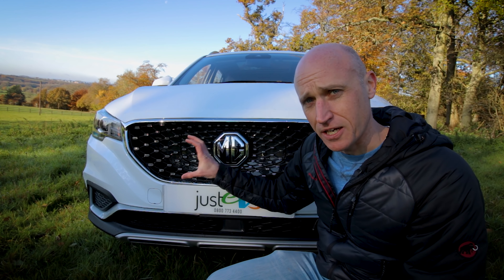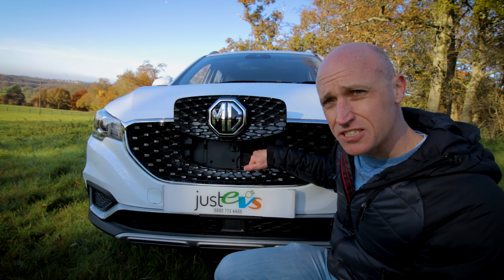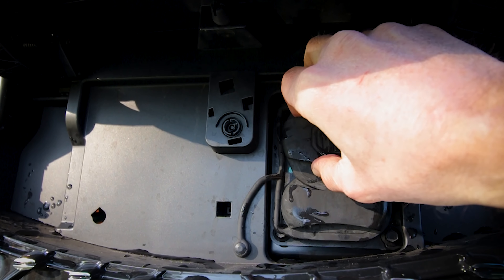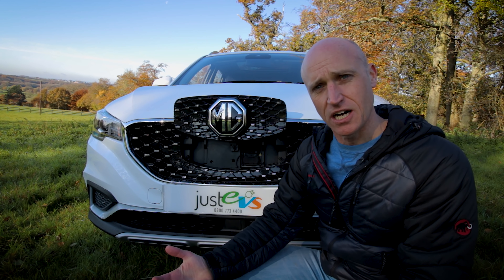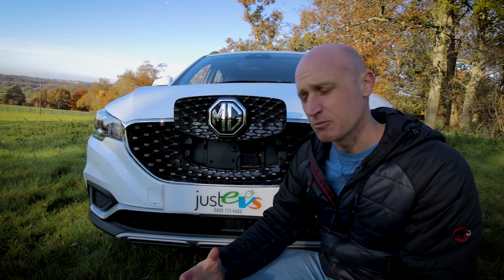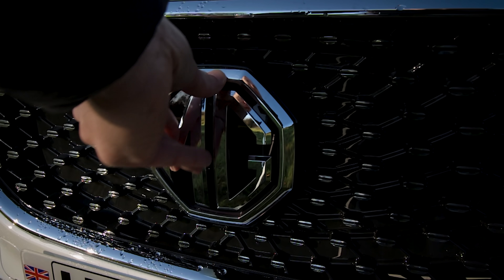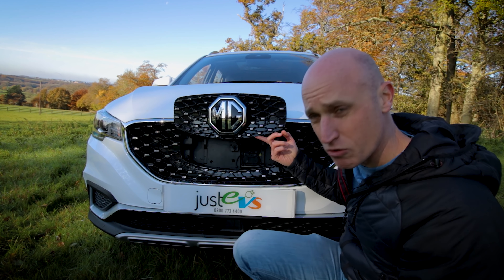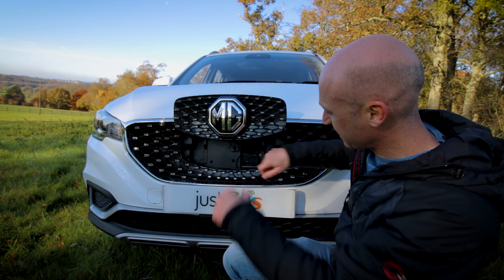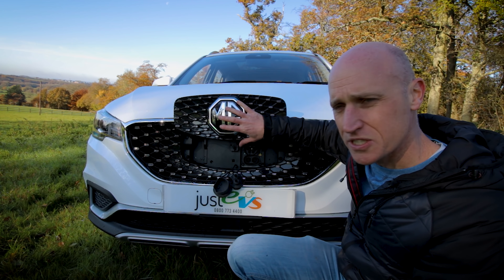While we're here at the front, underneath this badge if I push it, it pops open and here we've got our CCS charging. It will charge on AC on Type 2 at just over 7 kilowatts, and on DC on full CCS just over 50 kilowatts. So it's not the most advanced when it comes to charging, but it's perfectly acceptable — about 120 miles an hour on charging at its optimum peak level. One thing I will point out: the way this cover opens up is incredibly flimsy. If you get a wire caught on that, I can see it ripping straight off. It's also really awkward to access. It's not the best thought-out design in the world.